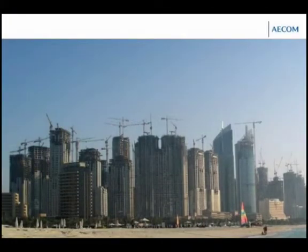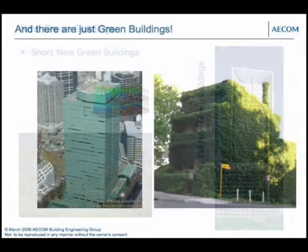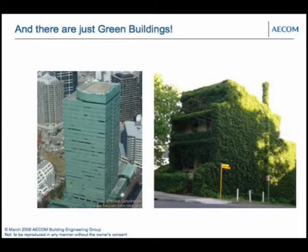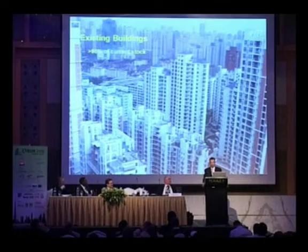A lot of these green rating schemes are used for new buildings, and it's nice to see new buildings becoming more efficient and more green — new short green buildings, new tall green buildings, new painted green buildings. But it's interesting to remember that these new buildings represent only less than 2% of the current stock. There is a huge opportunity to reduce greenhouse gas emissions and water consumption in the existing stock of buildings.